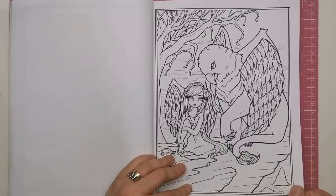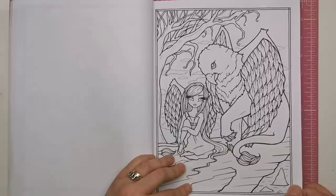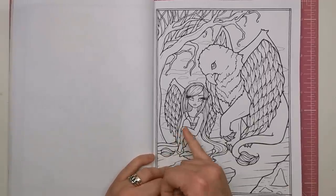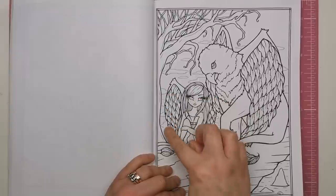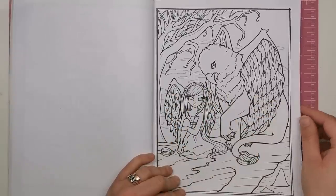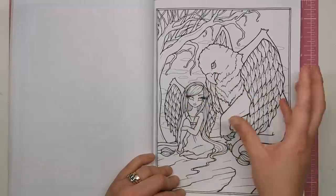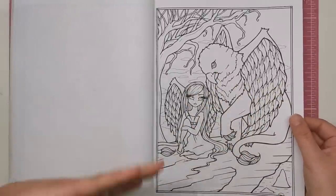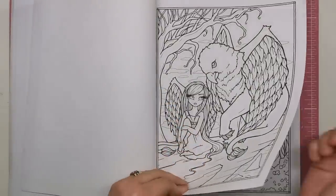This one looks a bit like the hippogriff from Harry Potter - Buckbeak. I'm not sure if that's what it is or if it's just a griffin. But you've got the little fairy whimsy girl to go with her. I'm guessing this is a griffin-inspired whimsy girl because they both have the same wings - almost like the animal version of the human. Like with the mermaid you've got the unicorn as her friend, and you've got that theme here as well.